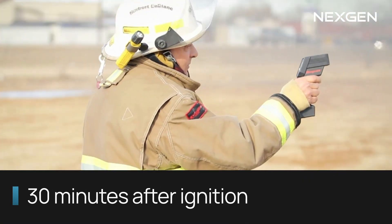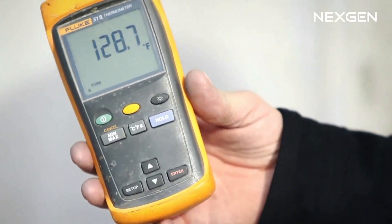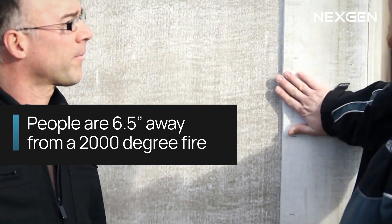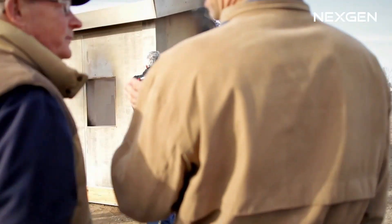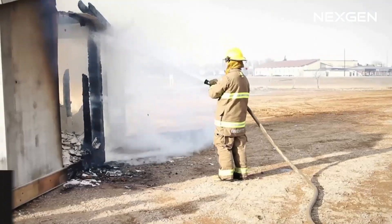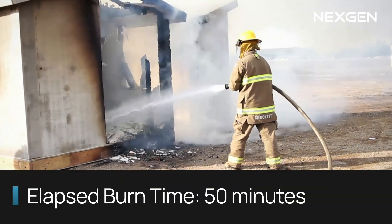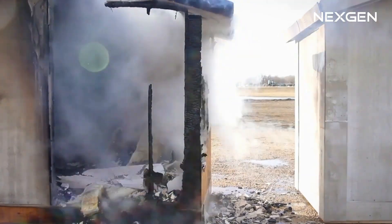30 minutes after ignition, these folks are still able to stand 6 and a half inches away from the fire on the MGO side. 50 minutes after ignition, it is clear to see that the OSB half of the structure has been completely destroyed and the MGO half has minimal damage.